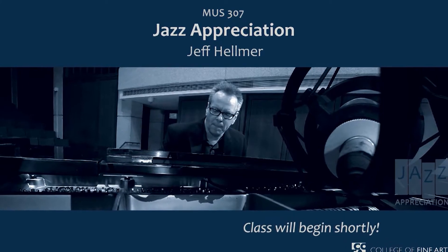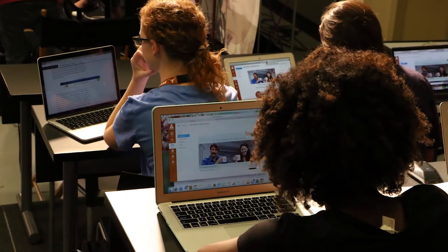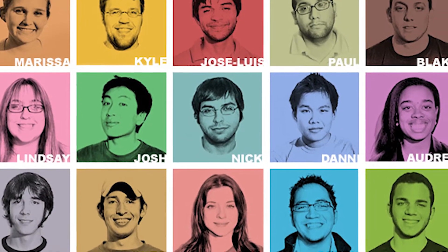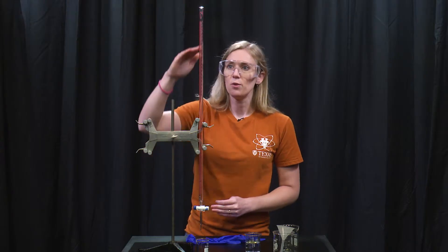This innovative course is just one example out of hundreds of projects created by the Development Studio, based in UT's College of Liberal Arts since 2003. At the heart of the Student Technology Assistance Program are energetic, talented, tech-savvy UT students, known around the college as STAs, who help incorporate digital technology into teaching and research.